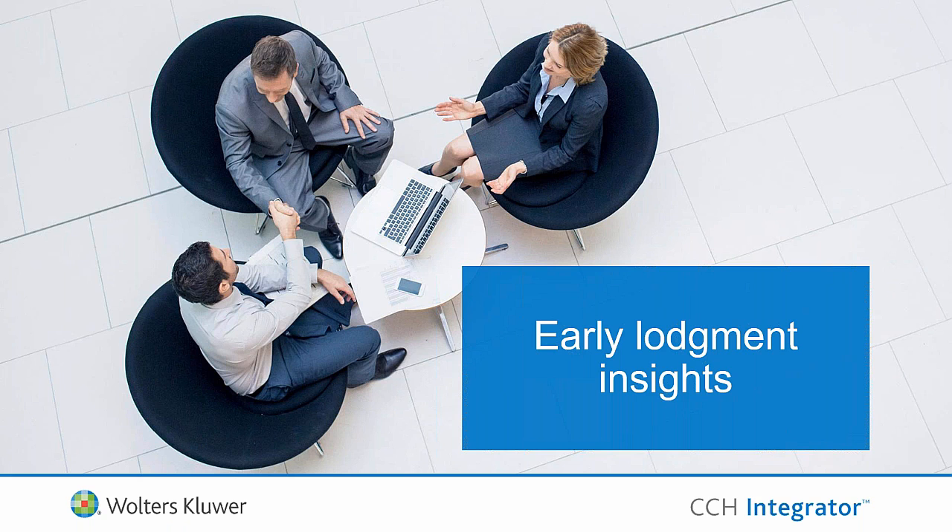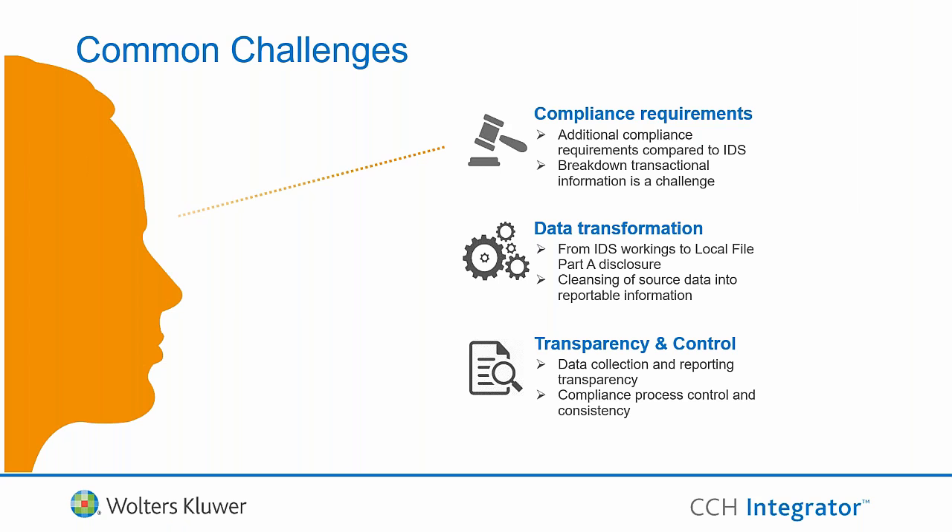We built many more validation rules than the ATO published — easily tripling the number provided by the ATO. Those validation rules are critical because they give taxpayers comfort that what they're lodging is correct before it's sent to the tax office. Among an array of challenges faced by taxpayers and advisors, we've summarised the pain points into three main areas: compliance requirements, data transformation, and transparency and control.